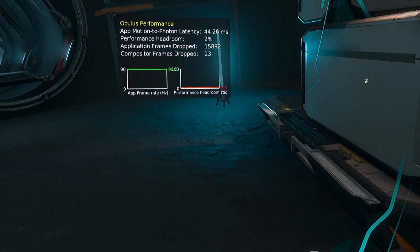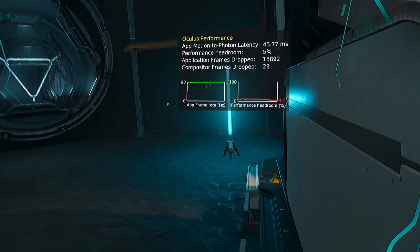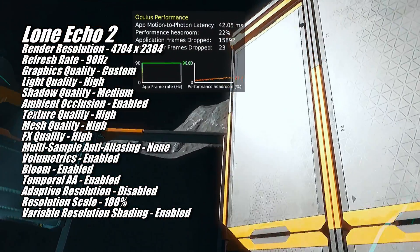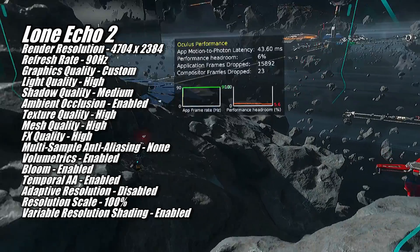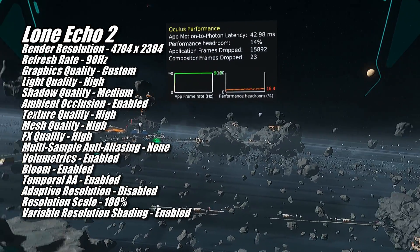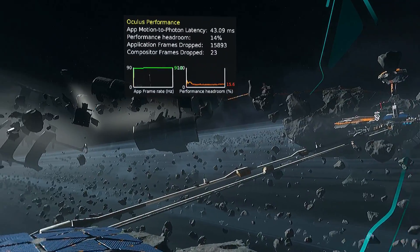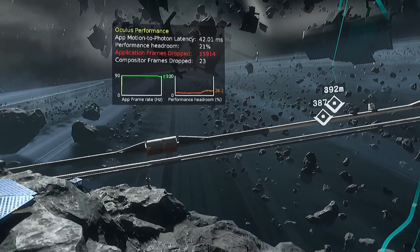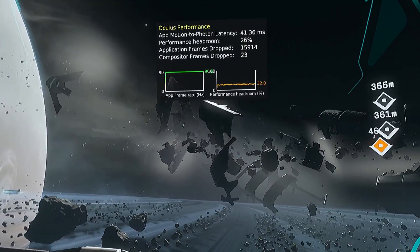Going from one of the easiest games to one of the most demanding, we have Lone Echo 2. To keep the render resolution where I like it, I had to set the refresh rate to 90Hz with the in-game settings you're seeing on screen now. Lone Echo 2 is a pretty chill, slow-paced game, so you don't need a super high refresh rate. It's a very pretty game though, so the higher you can get the resolution and graphics settings the better. While we're really close to the limit of the 7800 XT's performance at these settings, it delivered a very nice experience.